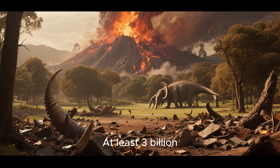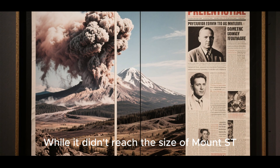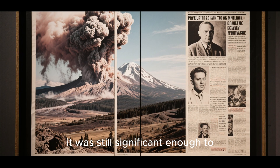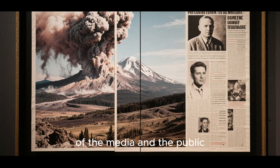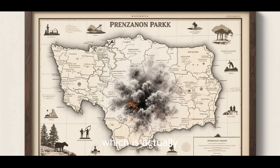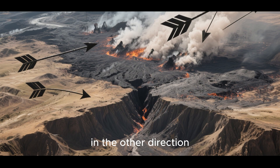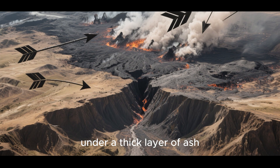At least 3 billion cubic feet of debris was ejected during the event. While it didn't reach the size of Mount St. Helens in Washington State in 1980, it was still significant enough to attract the attention of the media and the public. Most of the ash fell on the eastern side of the park, which is actually good news because that's where most of the tourists go. Had the winds been blowing in the other direction, the park could have been buried under a thick layer of ash.